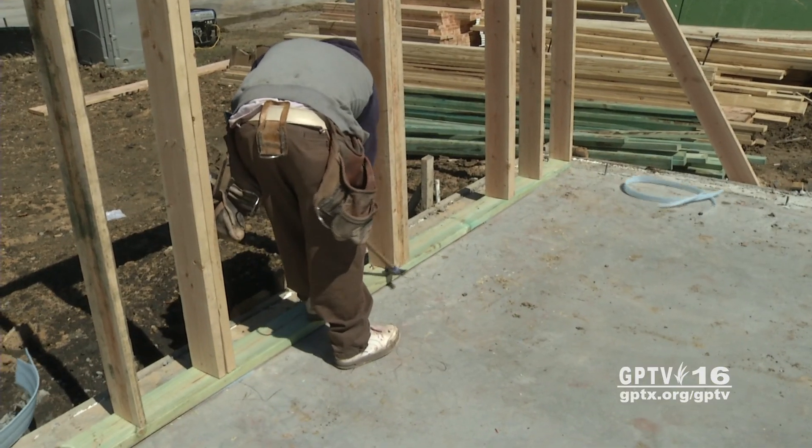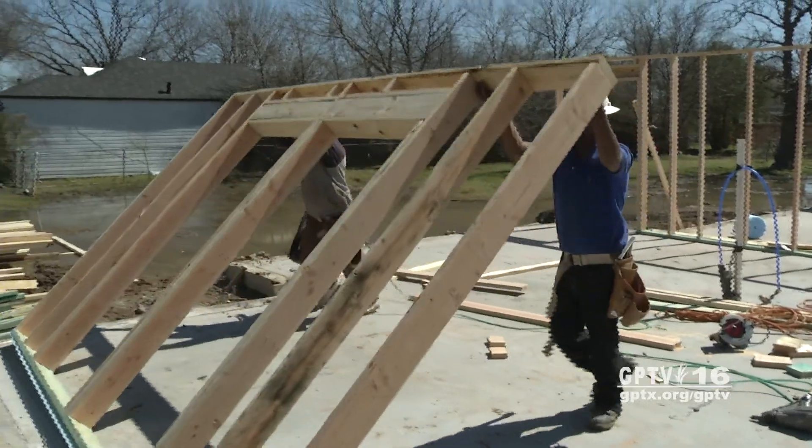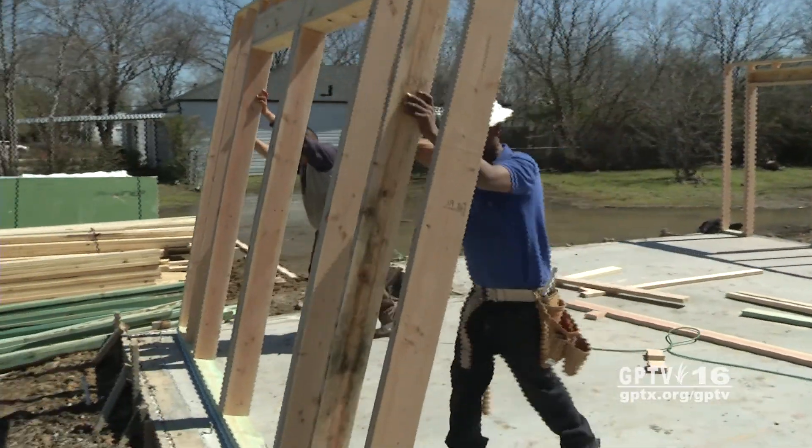Something the city plans to use with other housing programs. A lot of the systems that are going to be integrated into this house will be integrated in the houses that we reconstruct. Not everything, but a lot of them will, which will lend to lower electric bills for the low-income folks that utilize our program.